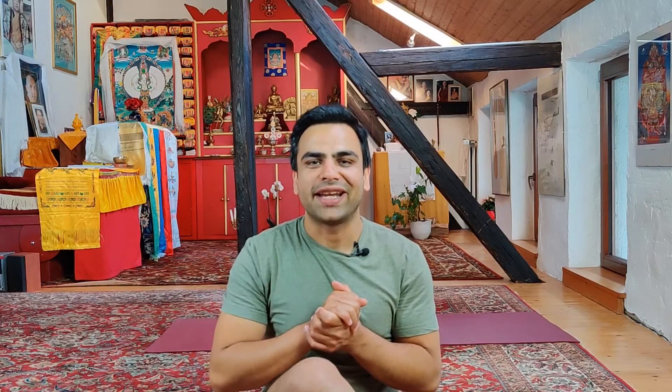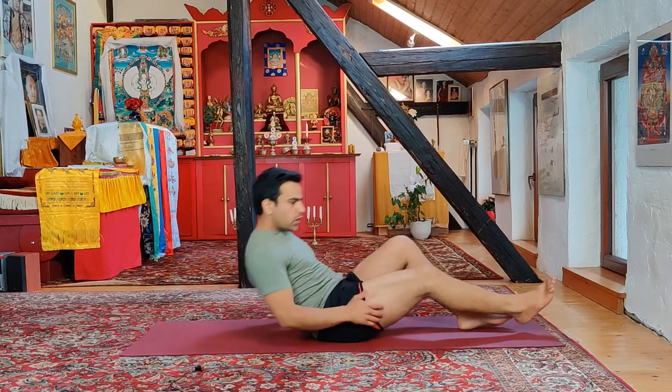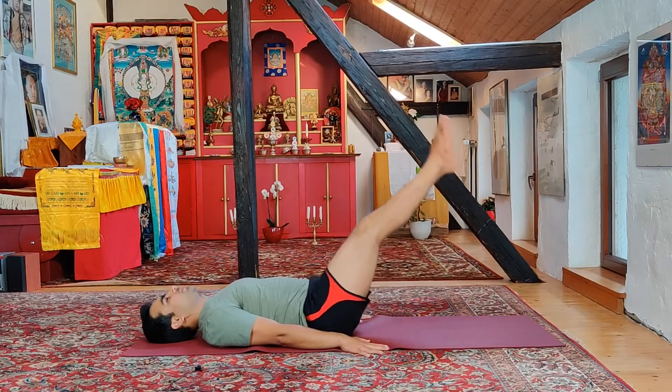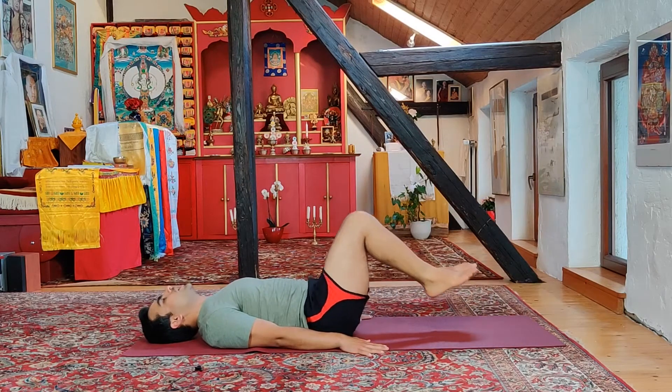Without any further ado, I will show you two variations of Karani Mudra, and then we will do it for five minutes on day number 28. To begin, lay down on your back, hands pressing on the ground, and with a deep breath in, bring the legs up straight.